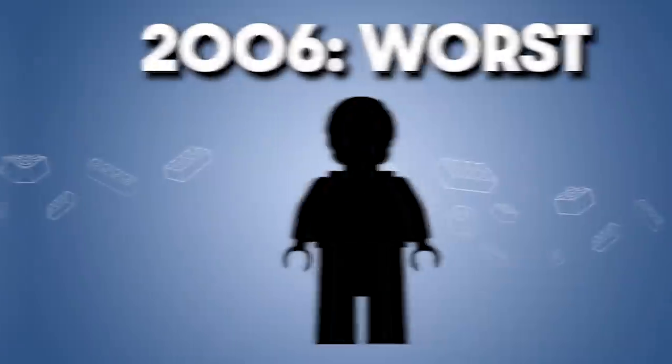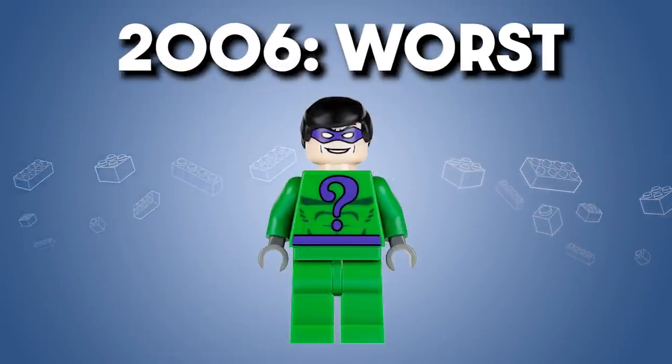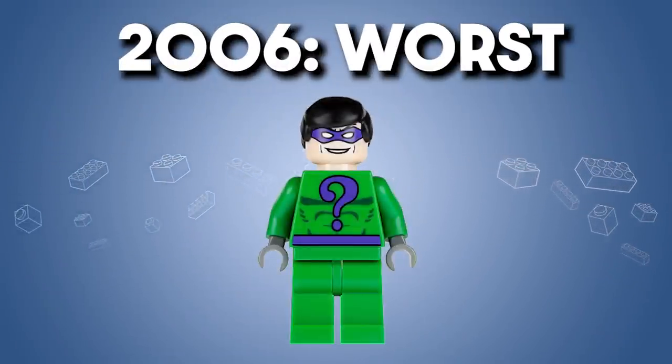But how about the worst? I think for 2006 the worst is the Riddler. It's not necessarily bad — it's just the least interesting of that year. Overall, it's a pretty monotone figure and just kind of bland.